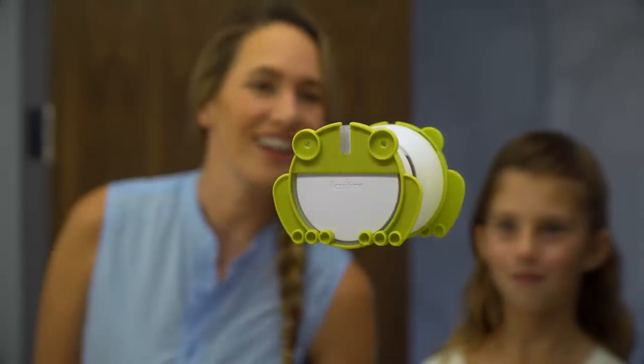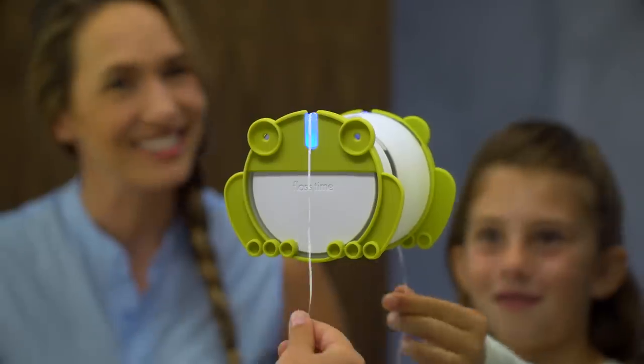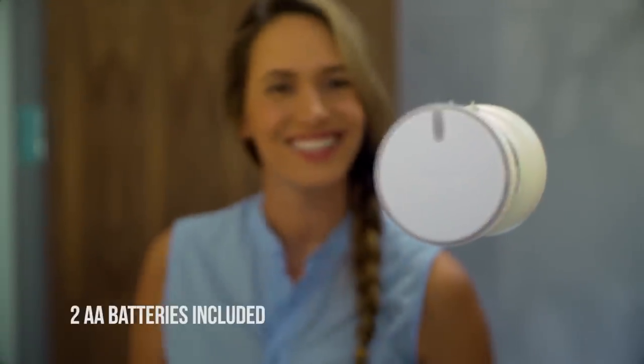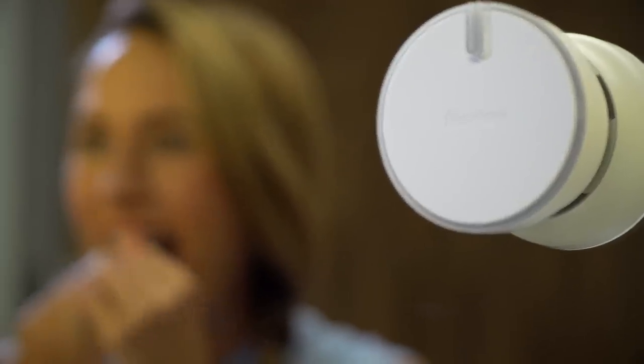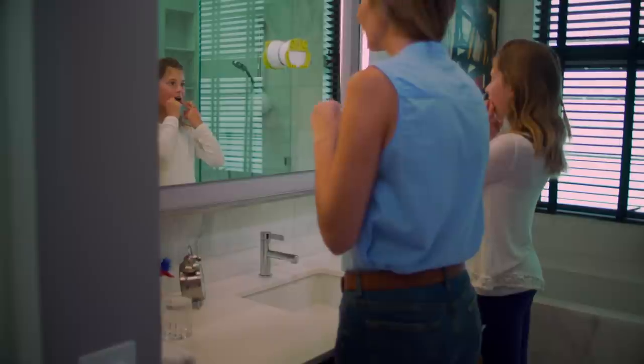Flosstime is a deceptively simple automated floss dispenser designed to help you build better daily flossing habits. It quickly and easily mounts to your bathroom mirror and acts as a visual reminder to clean in between your teeth. With the push of a button, Flosstime automatically dispenses the perfect amount of floss.